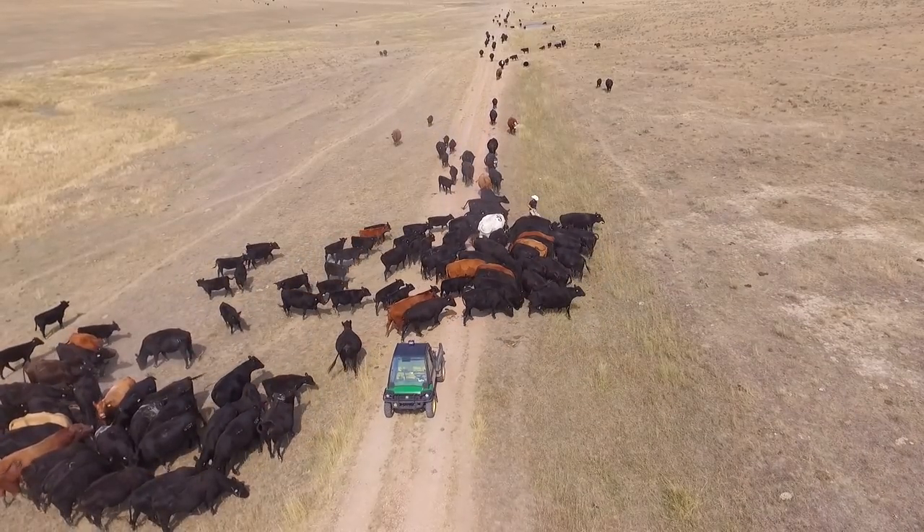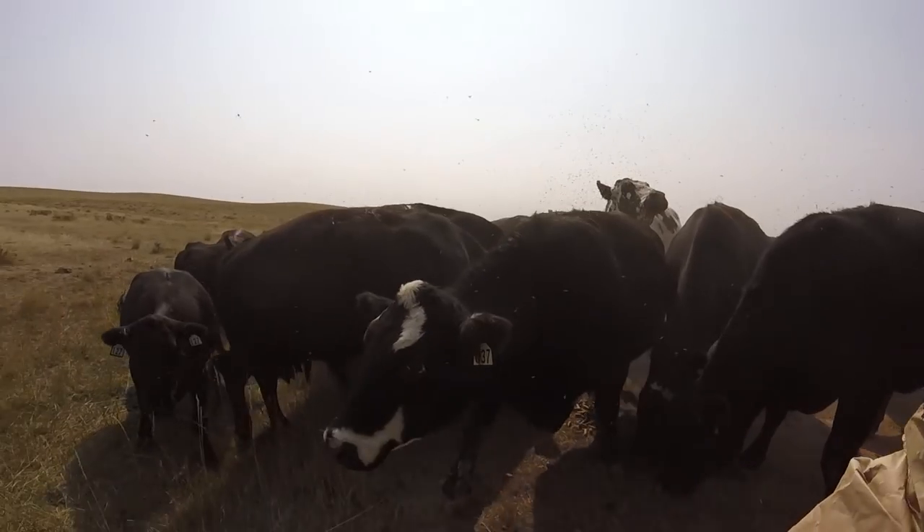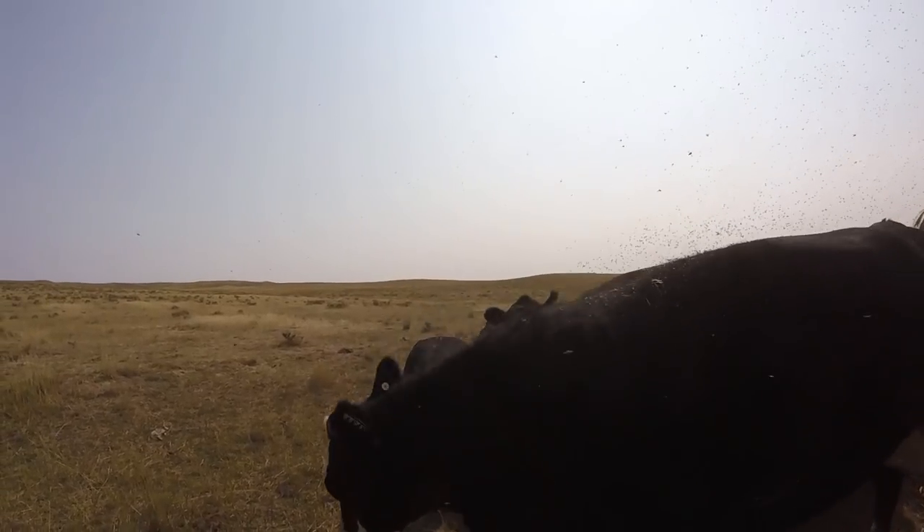Whoa, did you catch that? A kick from a cow is a big scary thing. These cows all weigh around 1,500 pounds. The bulls are still in here and some of them weigh over 2,000 pounds. A cow usually kicks because you are in her space.